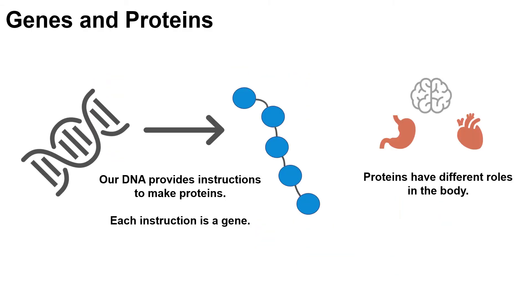Each of these chromosomes is made up of DNA that is wound up very tightly, almost like a ball of yarn. Our DNA provides instructions for how our body makes proteins. Each instruction is called a gene. We each have approximately 20,000 genes that we inherit from our biological parents that help our bodies grow, develop, and work. Each gene has specific roles within the body.